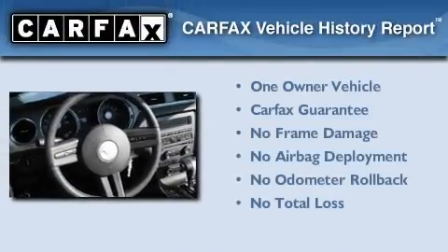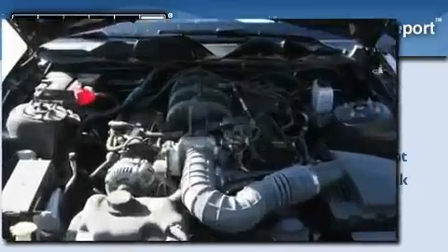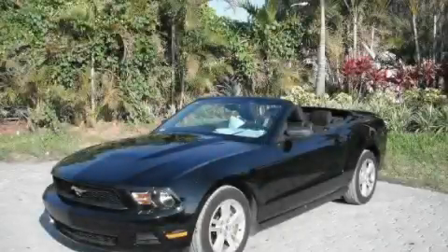This Ford has had only one owner and it qualifies for the Carfax Buy Back Guarantee. Contact us today and schedule your opportunity to see this automobile in person.